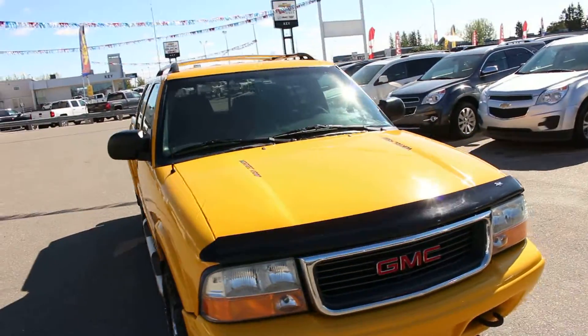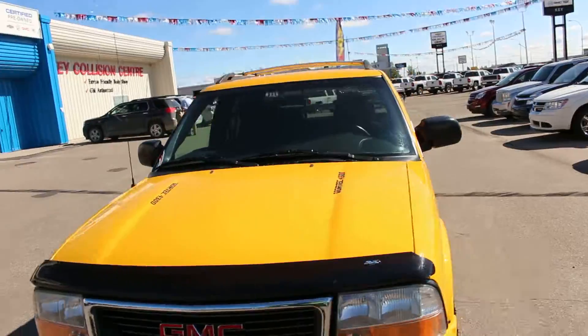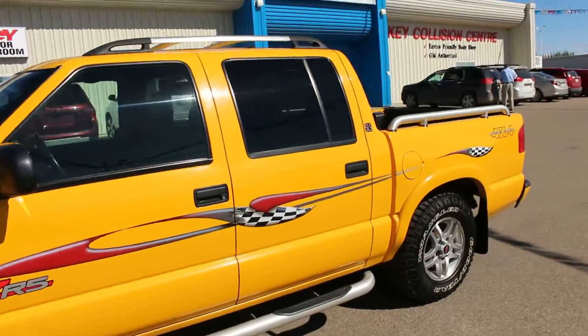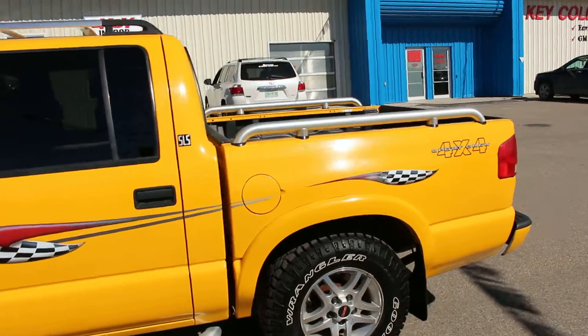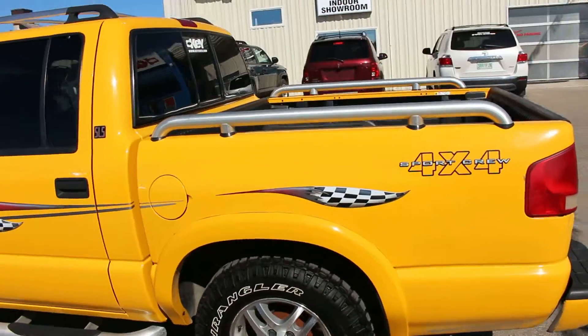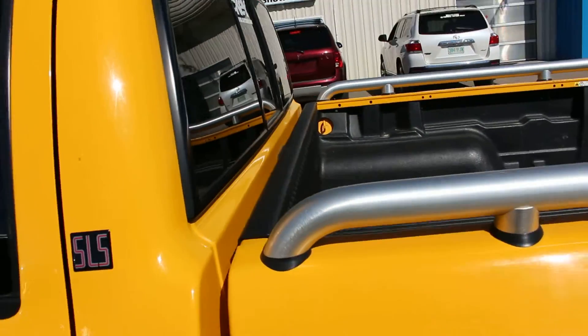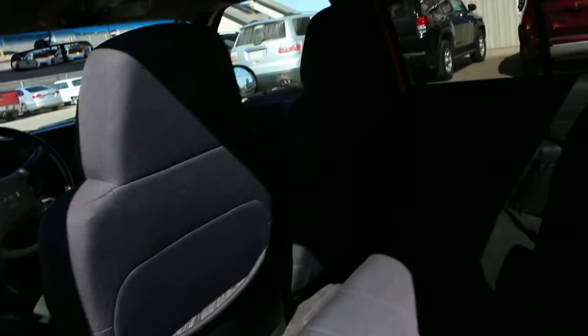Hello, this is our 2003 GMC Sonoma SLS. This one here has got pretty much everything that a Sonoma could possibly have into her. It's got four-wheel disc brakes, it's got the crew cab, it's a beautiful yellow color which is kind of neat. This one has 176,000 kilometers on it, but it sure doesn't look like it. It's actually in really nice shape.